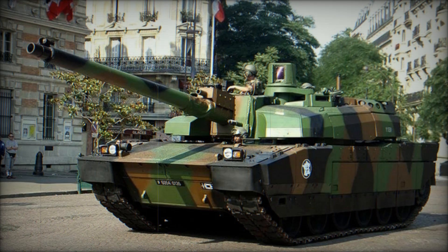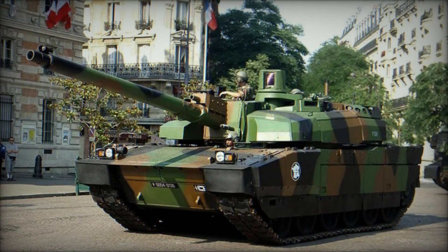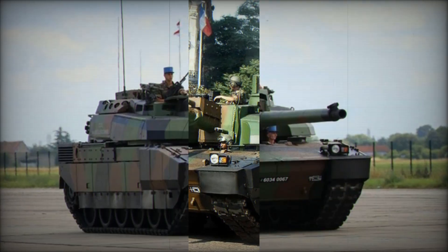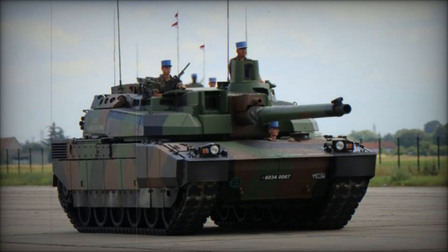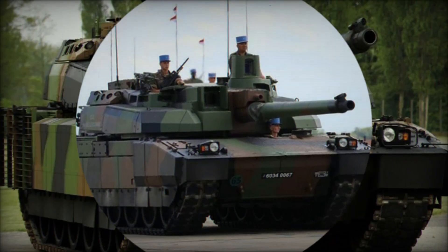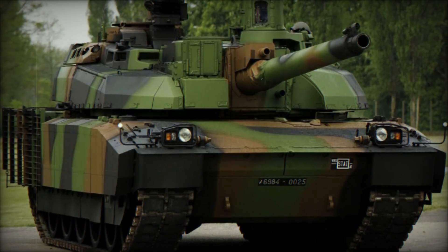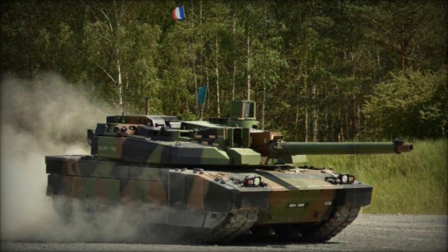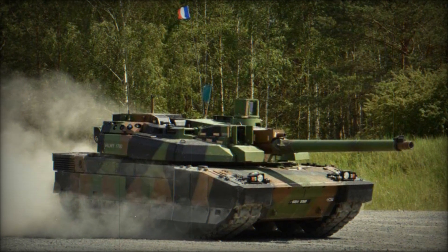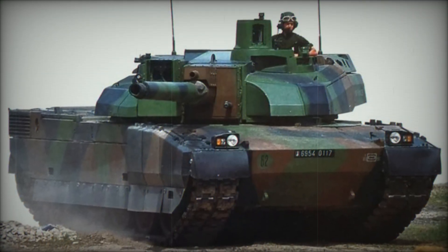The AMX-56 Leclerc represents the pinnacle of modern French tank design. As the main battle tank (MBT) of the French Army, it offers an advanced, albeit complex and expensive, solution for the country's armored corps. Despite its promising features, the Leclerc remains relatively untested in modern warfare when compared to its Western counterparts like the German Leopard 2, the American M1 Abrams, and the British Challenger 2, all of which have proven their worth in various conflicts. The Leclerc has been deployed in peacekeeping operations in Kosovo and Lebanon, though its full combat potential is yet to be realized.